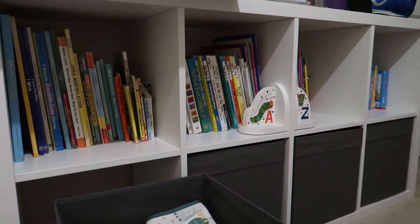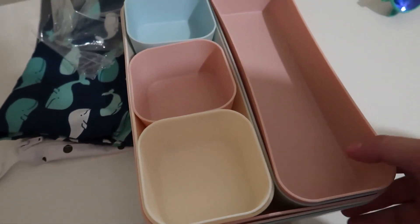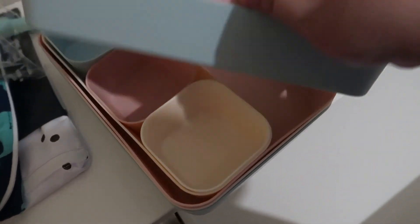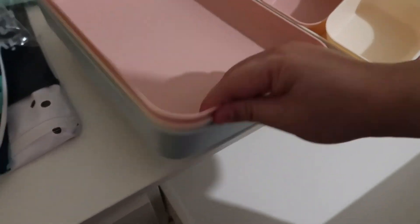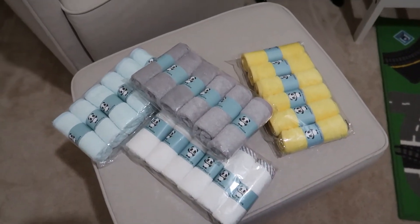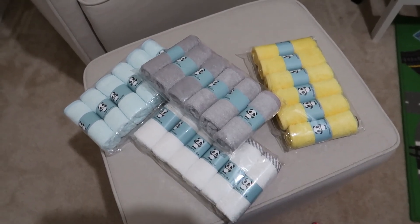Here's the remainder of the stuff I ordered. These are what I'm going to use for drawer organizers for his socks and stuff — they're hard plastic. And then these washcloths — my sister said these are the best ones — were on sale for Prime Day. I got three of those. I'm going to finish organizing all this stuff.